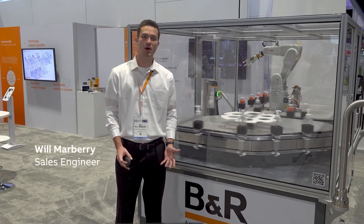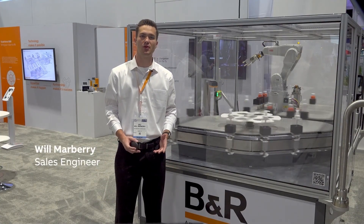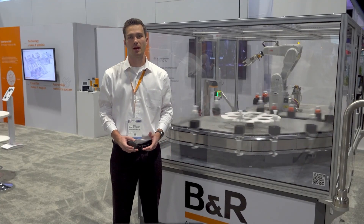Hi, I hope you're having a great day. My name is Will Marbury and today I'm going to be briefly taking you through all the demos we'll be showcasing at PAC Expo 2022.